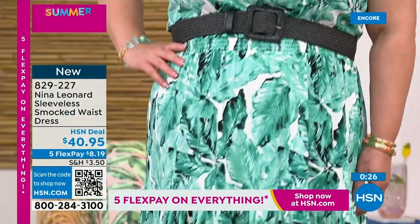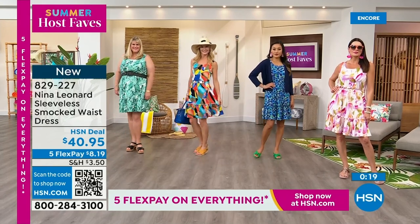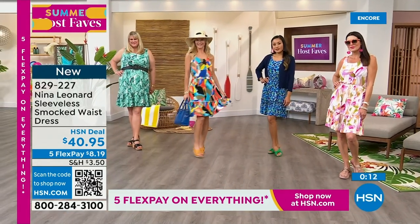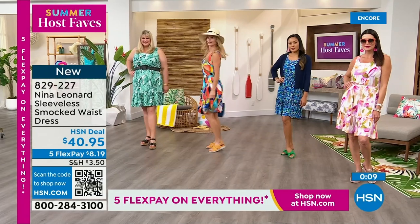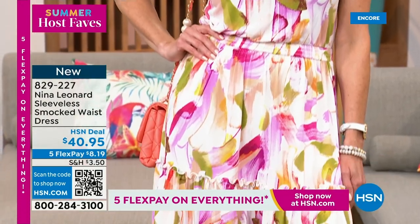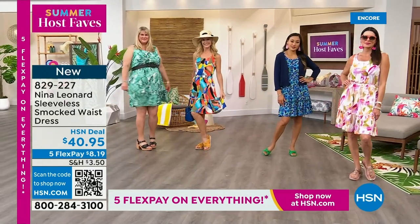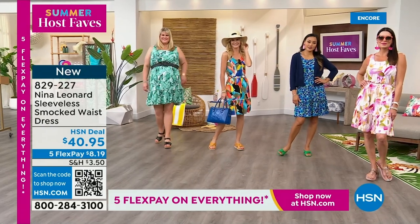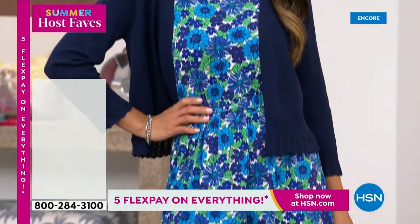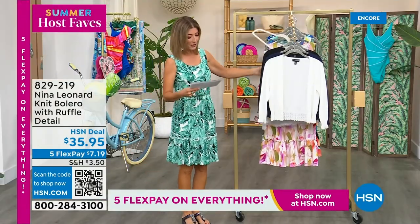It's a really breezy, easy silhouette. Jamie's got it belted — that's cute. Just very, very relaxed. Love it with the hat, love it with the big bags. It's so cute with the Fit Flops that we just saw. Or wear it with a little heel if you want to dress it up, and maybe a jacket to the office. They're all on 5 Flex Pay.